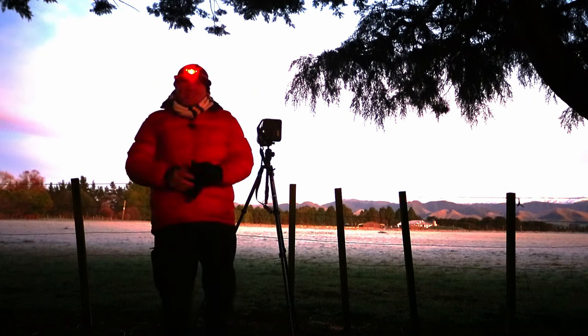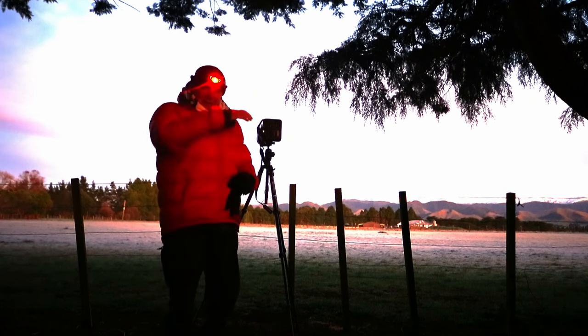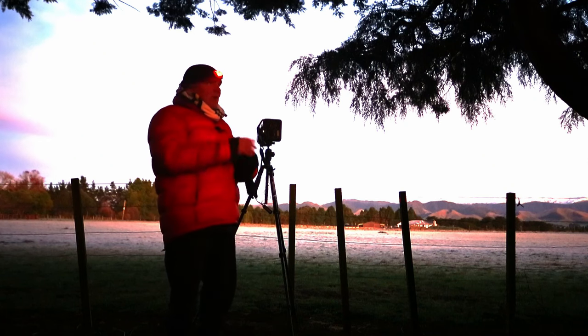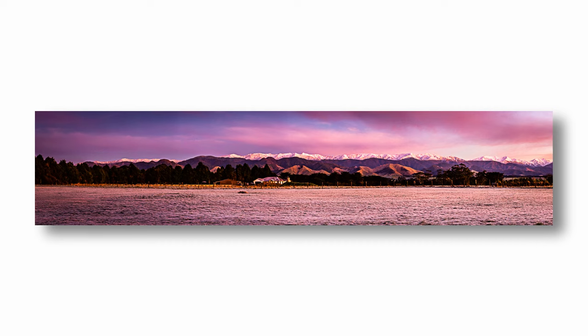So I'm going to do a pano — stitch them all together. I'm turning it vertically, overlapping by about 50%. And then we'll stitch it together in Lightroom. And hopefully get a nice panoramic shot of the Rohini mountain range.